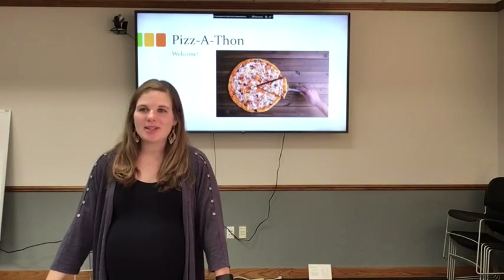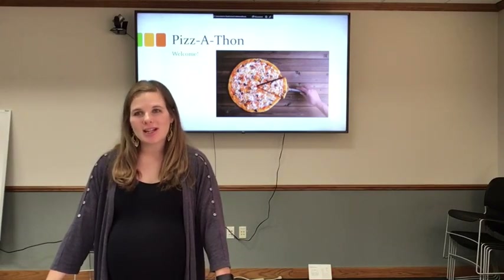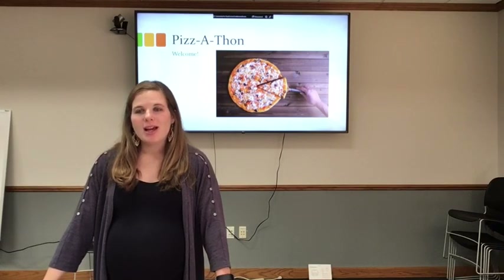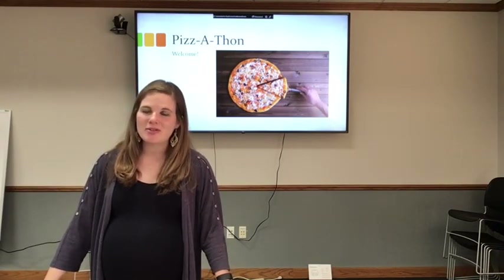Hello everyone! My name is Morgan Hibbs and I am the Education Outreach Coordinator for Linn County Farm Bureau. I'm so excited to be visiting your classroom. I am sad to not be there in person, but with technology I'm able to visit you virtually.